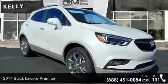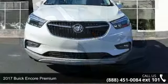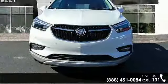Imagine yourself in this 2017 Buick Encore Premium. If you are looking for a first-rate auto, this one could be yours today.